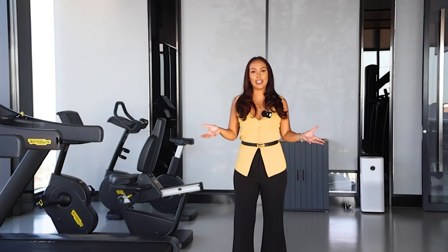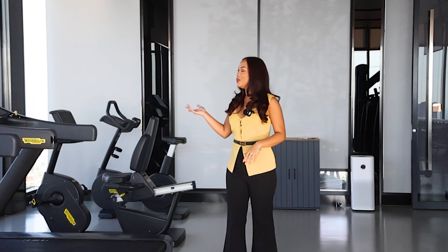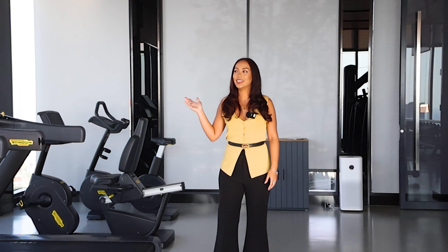Here on the 32nd floor, right at the very top, you get your very own Sky Gym, which is equipped to a high standard with amazing fitness quality. And look around — you also get an amazing view of the whole of Pattaya, as well as the Sky Garden behind me. Take a look.